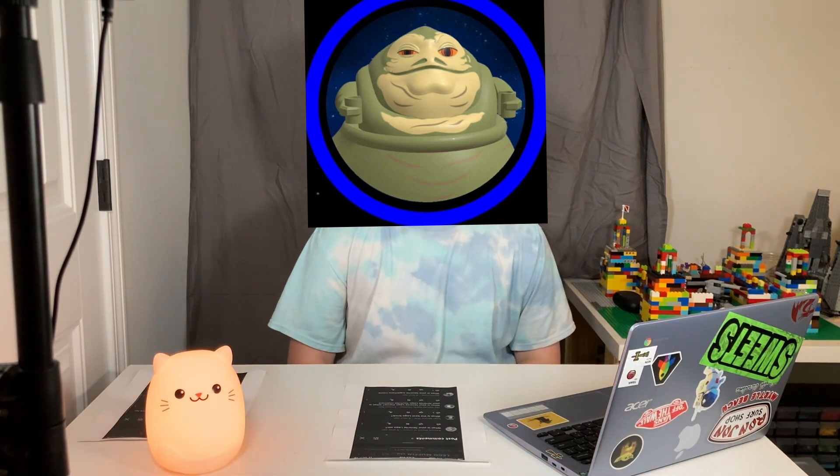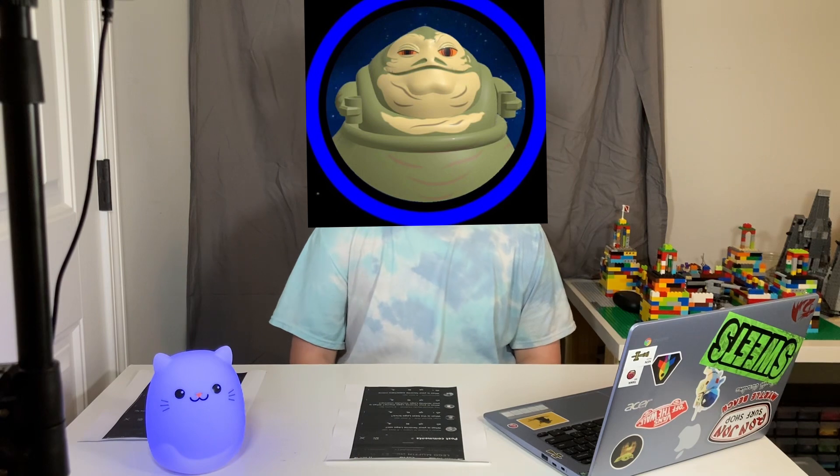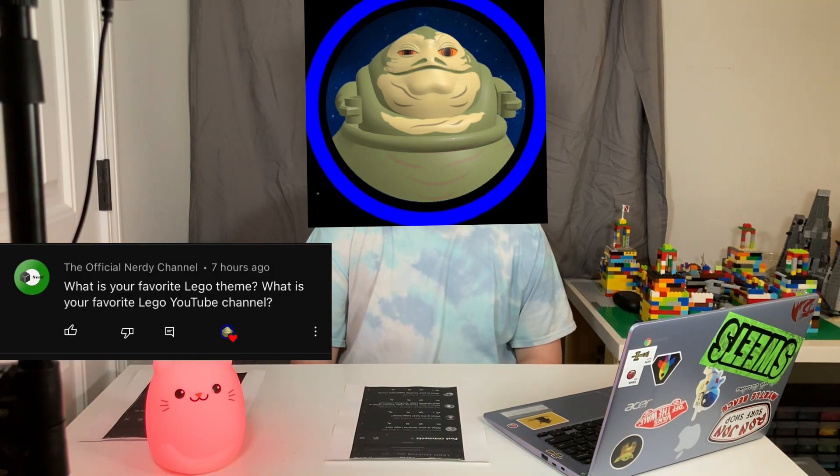We have two questions from the Aficionary channel. The first one is, what is your favorite Lego theme? And that is going to be either Star Wars or Ninjago. The second question is, what is your favorite Lego YouTube channel? And that is MNR Productions, because he is the goat of Lego.